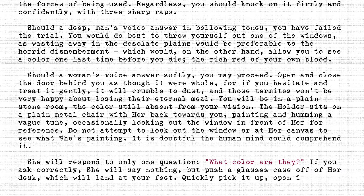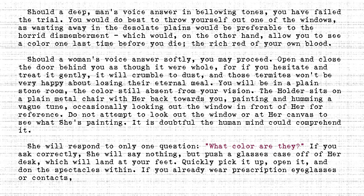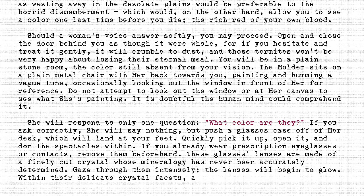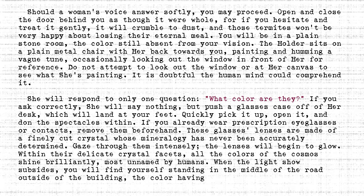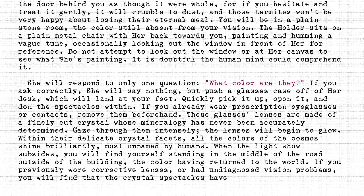Quickly pick it up, open it, and don the spectacles within. If you already wear prescription eyeglasses or contacts, remove them beforehand. These glasses' lenses are made of a finely cut crystal, whose mineralogy has never been accurately determined. Gaze through them intensely. The lenses will begin to glow. Within their delicate crystal facets, all the colours of the cosmos shine brilliantly, most unnamed by humans. When the light show subsides, you will find yourself standing in the middle of the road, outside of the building, the colour having returned to the world. If you previously wore corrective lenses, or had undiagnosed vision problems, you will find that the crystal spectacles have granted you flawless vision.